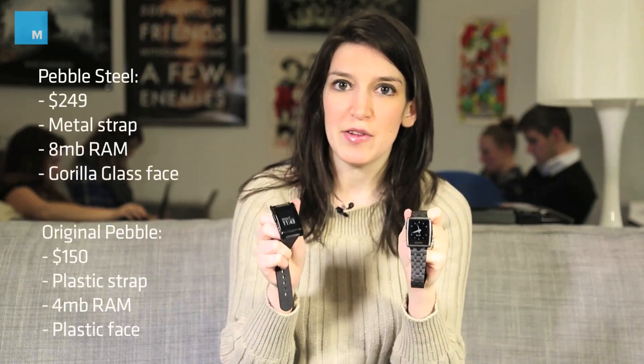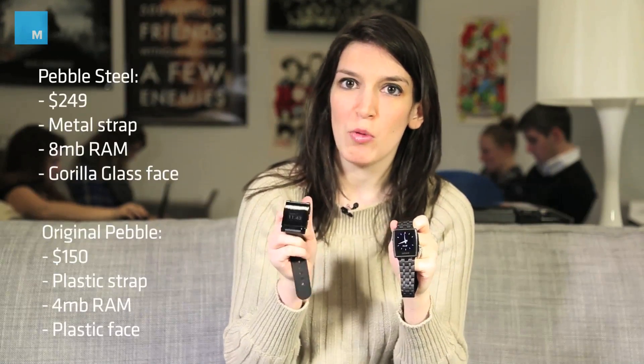At the end of the day, the Pebble Steel is basically just a physical iteration on the original Pebble. So if you have the original Pebble, should you upgrade? It kind of depends. If you got your original Pebble about a year ago and you've enjoyed it, for $250 this isn't a bad upgrade — it's a higher quality, more fashionable product, and down the line you'll be able to store more apps on it. But fundamentally it runs the exact same internals and the same apps, so if you got yours at Christmas I would just stick with the original Pebble for now.